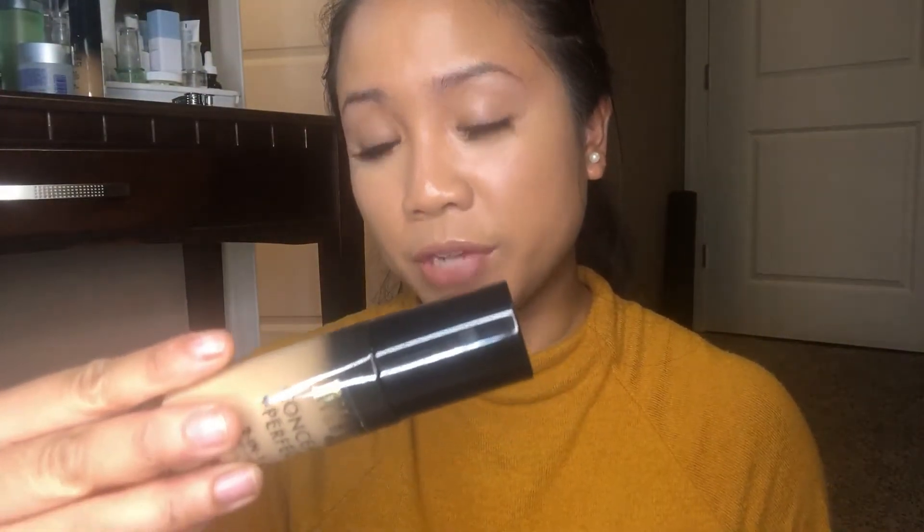The Milani Conceal and Perfect in Light Beige — I got this more than a year ago to lighten up my under eyes, and it's definitely expired. The L'Oreal Infallible 24 Fresh Wear actually has the expiration date printed on it — it says 09/20. I got this around June so I have less than a year for it to expire, and I actually really like this foundation, it's just a bit dark on me right now.